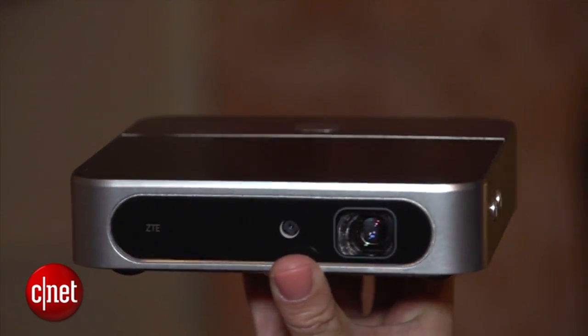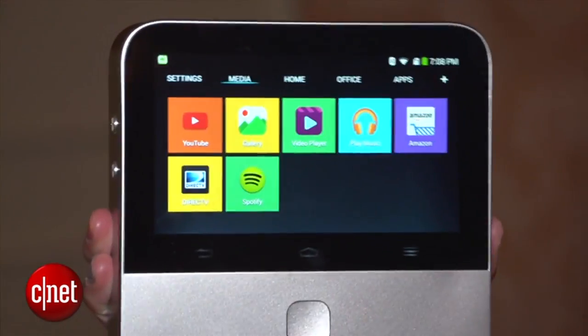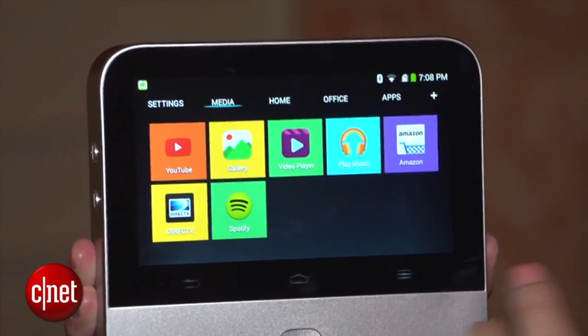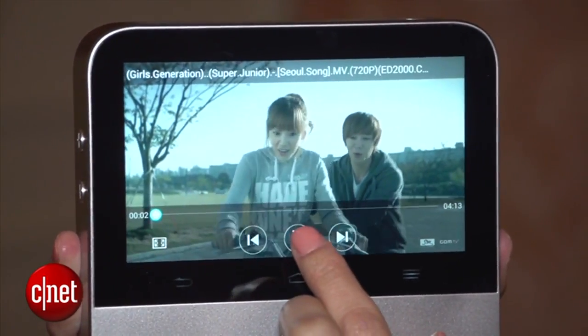As a projector, it can project up to 120 inches of HD video at 200 lumens, and it also has autofocus capabilities. It runs Android 4.4 with its own user interface called Z-Path, and you can stream and store videos through either apps and services on the Google Play Store, or its own internal storage which can hold up to 16GB.